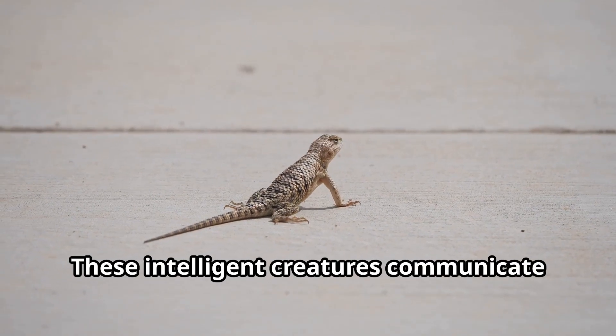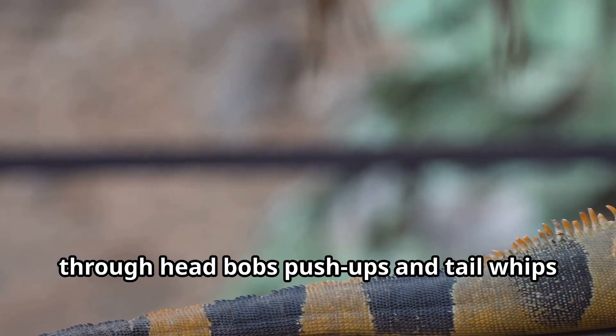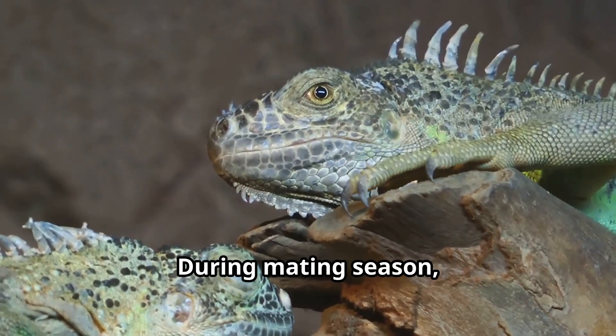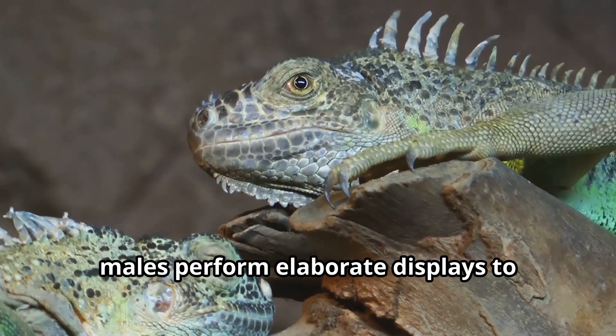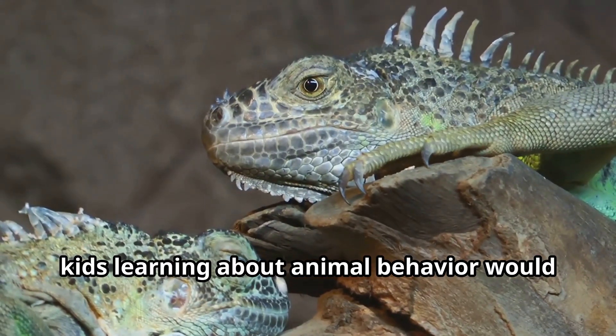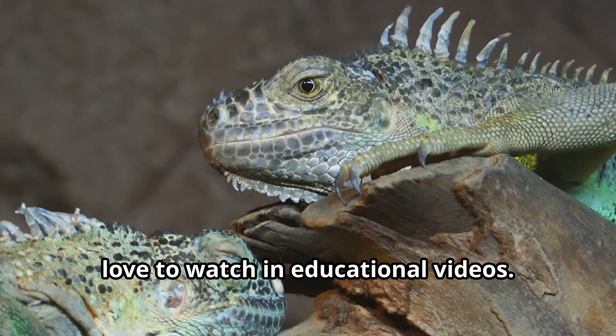These intelligent creatures communicate through head bobs, push-ups, and tail whips — a wild animal language all their own. During mating season, males perform elaborate displays to impress females, creating quite the funny spectacle that kids learning about animal behavior would love to watch in educational videos.